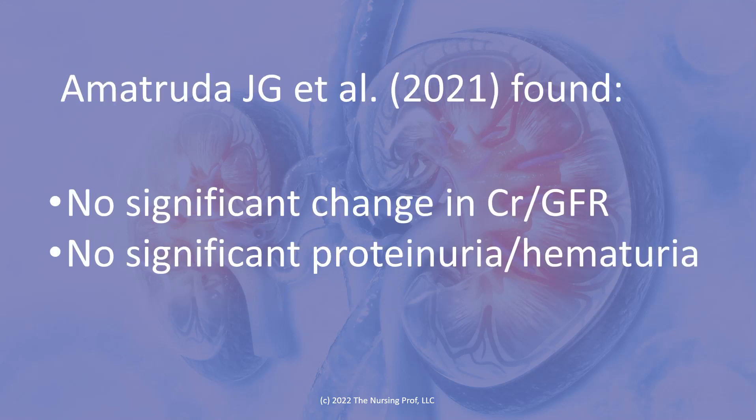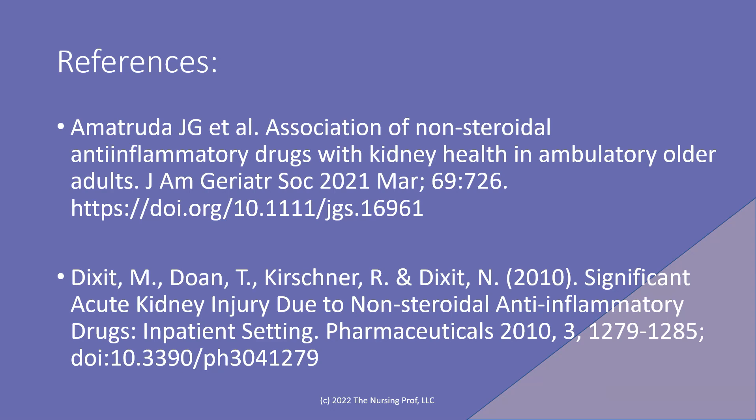However, in this study they found that there was no significant change in glomerular filtration rate or creatinine, and no significant proteinemia or hematuria in patients who were taking non-steroidal anti-inflammatories. So even though theoretically this is what should happen, it doesn't look like it necessarily happens in practice, especially if people are taking the medication as directed and not for long periods of time. Here are the references if you want to pull these two articles to find out more.